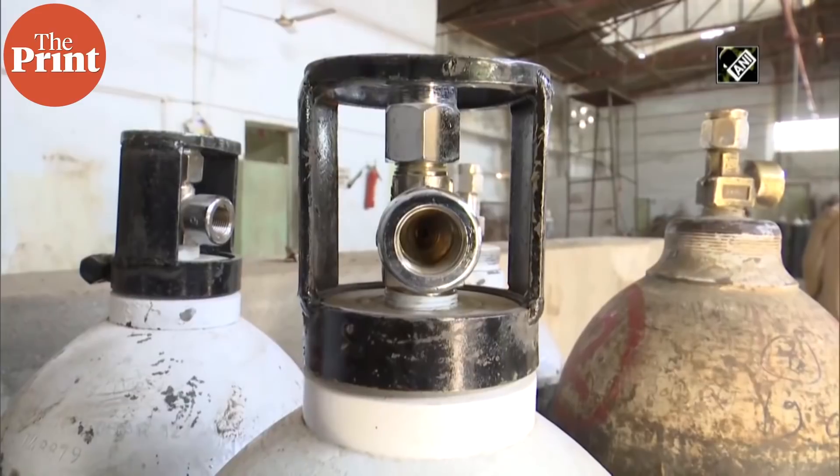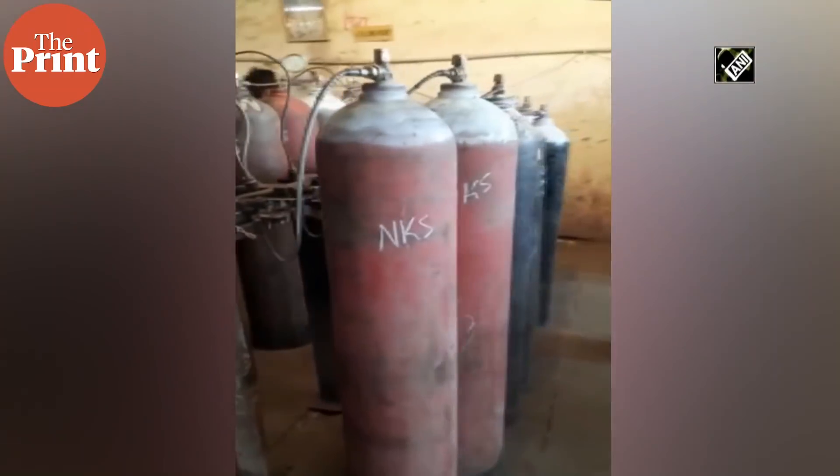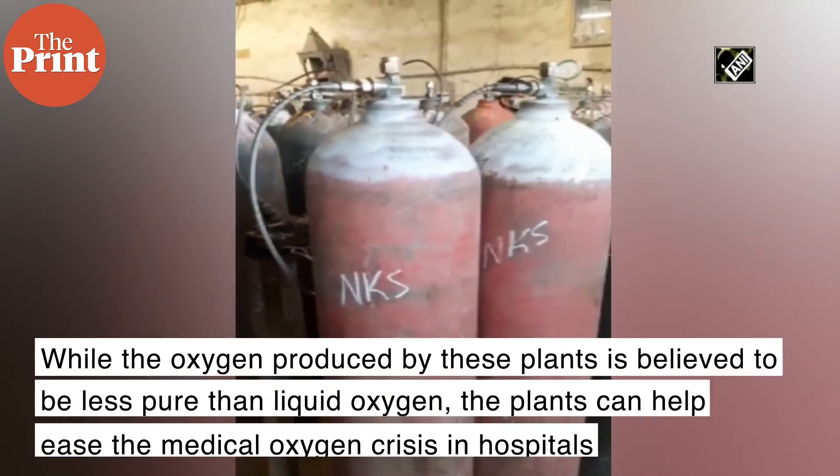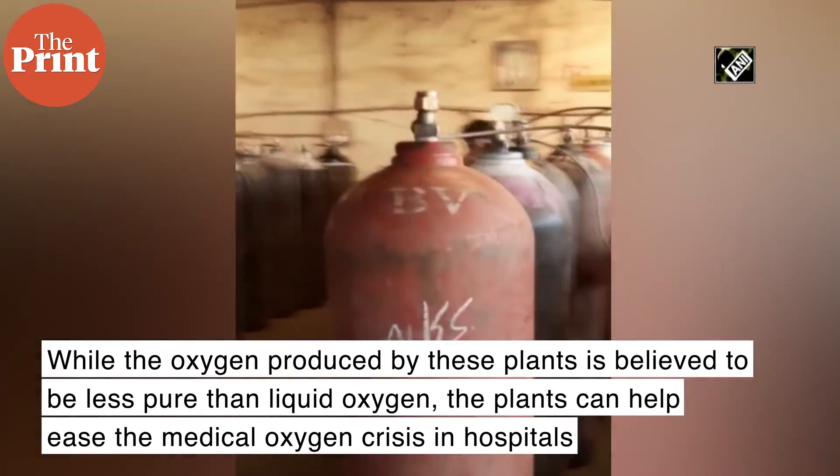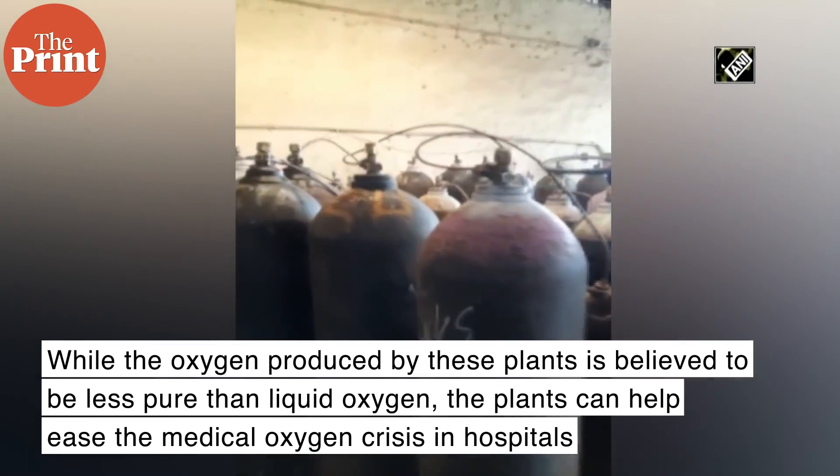All medical oxygen generator PSA plants are sources of oxygen that can generate medical-grade oxygen at scale 24 hours a day, 7 days a week. While the oxygen produced by these plants is believed to be less pure than liquid oxygen, the plants can help ease the medical oxygen crisis in hospitals.